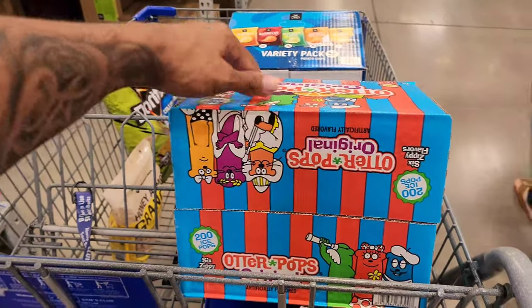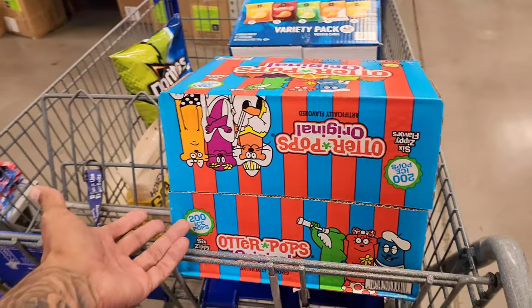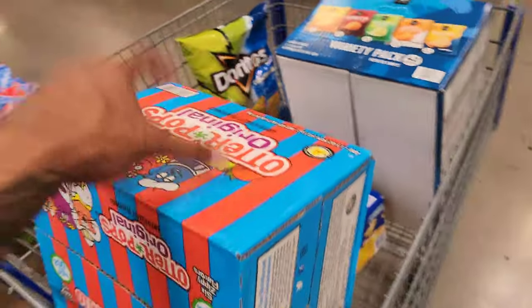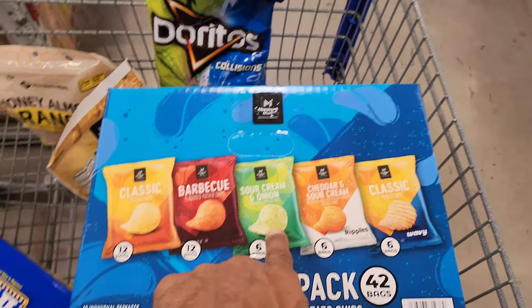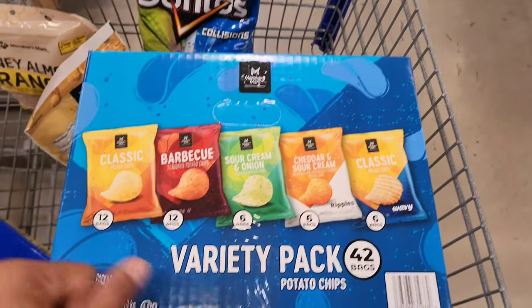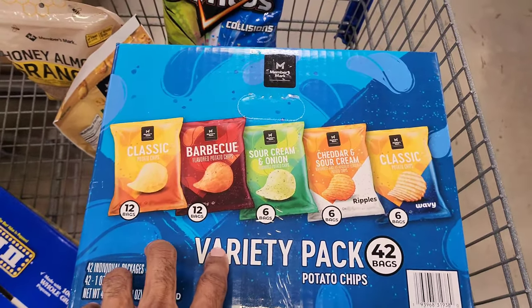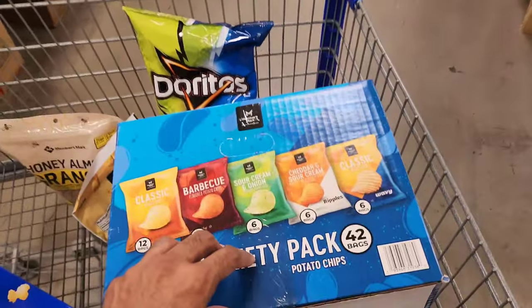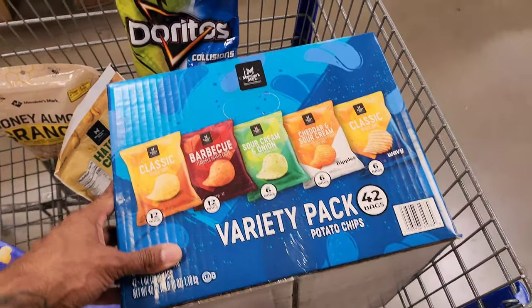Here's what we got in our summer haul so far. We got these Otter Pops for $9.98 — you get 200. We were tired of constantly buying them at Walmart, so this saves us money at Sam's Club. We also got chips for a cookout: classic barbecue, sour cream and onion, cheddar sour cream, and classic. It's $13.98 for 42 bags, compared to the usual $18 — that's crazy.